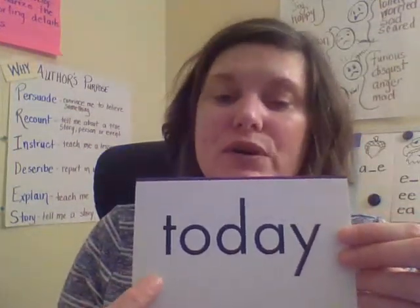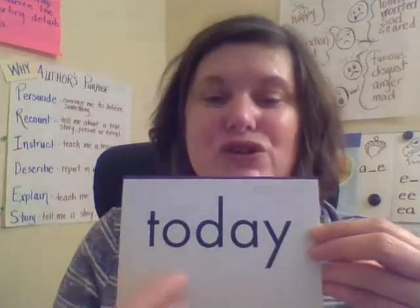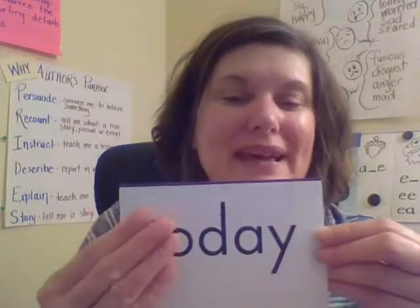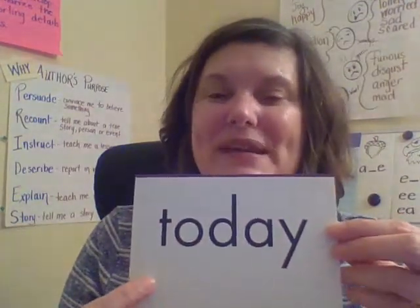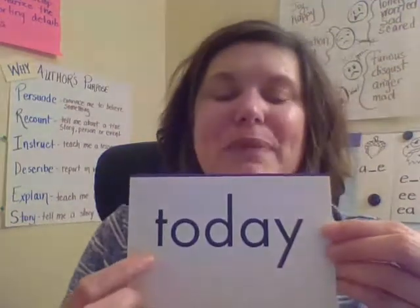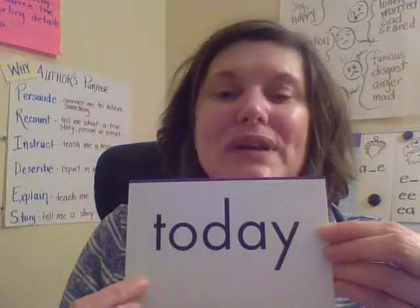The next new word is 'today.' Today is a great day to read. Today. You see 'to' and 'day' in here — today. Let's read it together: today. Spell: T-O-D-A-Y. Read: today. Now let's review some of our previous sight words.